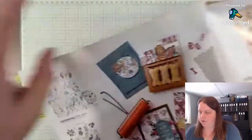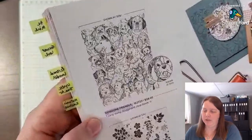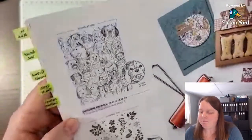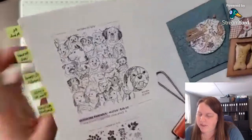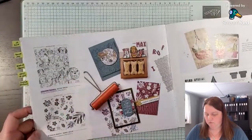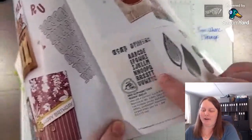Dog Gone Good — that one's cute! I usually don't buy a dog stamp set because they usually don't feature Cocker Spaniels, but now I have a Lab as well. There is a Lab in this set, and that could possibly be a Cocker Spaniel too, so that one's on my strong maybe list.